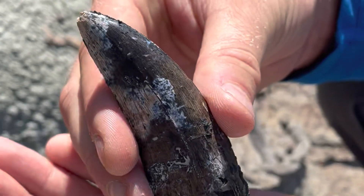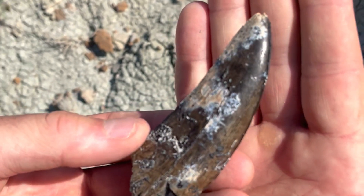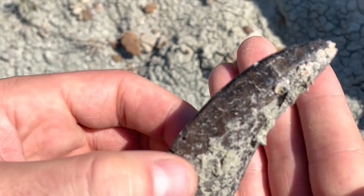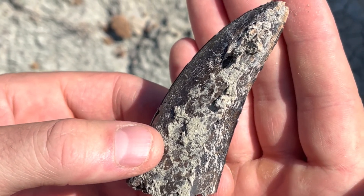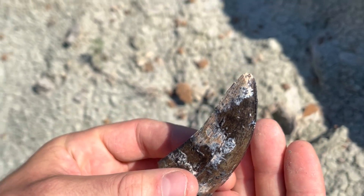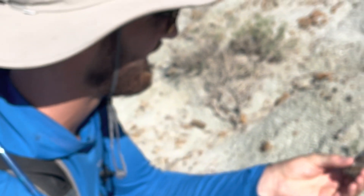That's museum quality! I need to use the light on the other side — I need to go on the other side. Turn it around. Holy smokes! Awesome. Trying to give it a kiss — I can't do it!